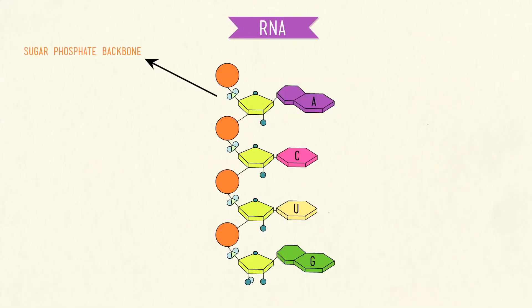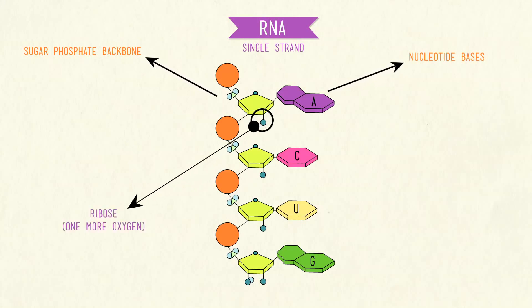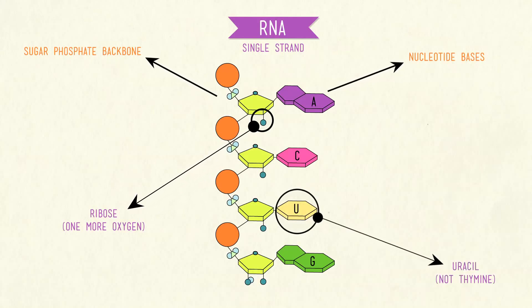RNA is certainly similar to its cousin DNA — it has a sugar-phosphate backbone with nucleotide bases attached to it — but there are three major differences. One, RNA is a single-stranded molecule, no double helix here. Two, the sugar in RNA is ribose, which has one more oxygen atom than deoxyribose — hence the whole starting with an R instead of a D thing. And finally, RNA does not contain thymine; its fourth nucleotide is the base uracil, so it bonds with adenine instead. RNA is super important to the production of our proteins, and it has a crucial role in the replication of DNA.